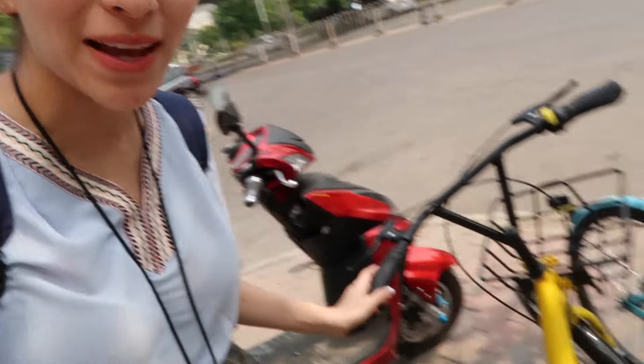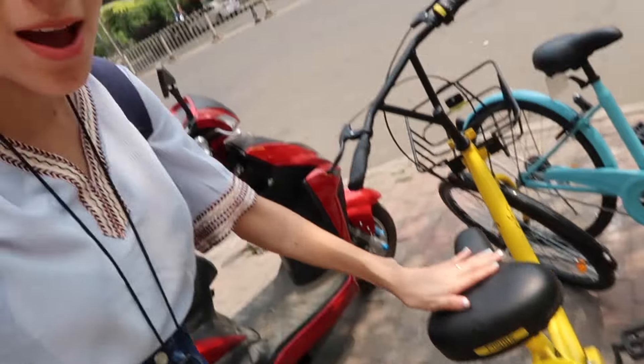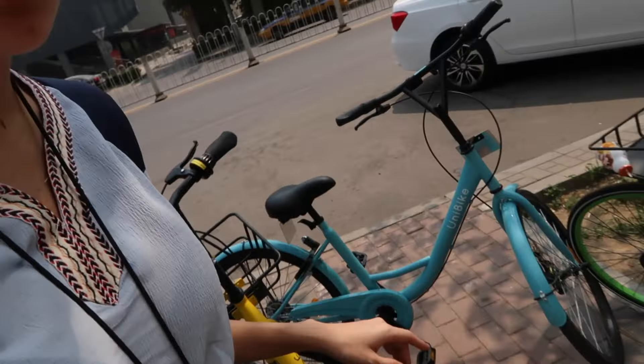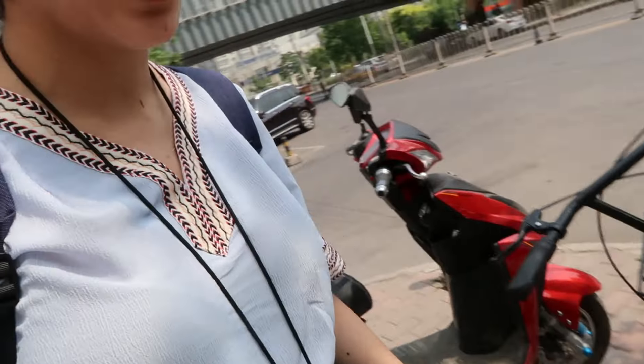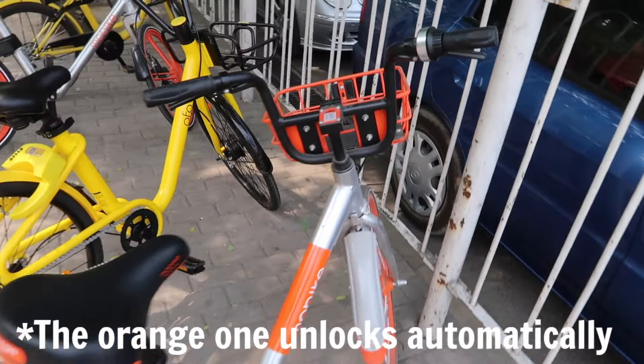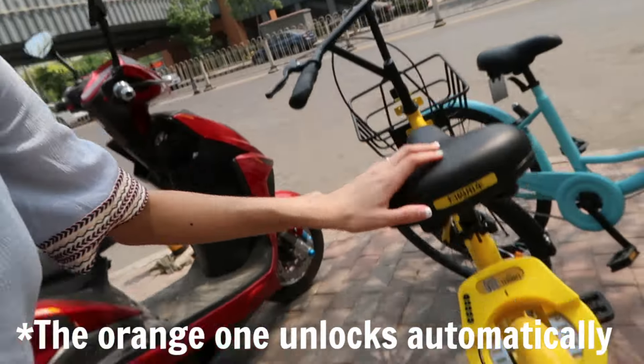I've been telling you about these public bicycles. They have different brands — there's a blue one, a green one, a yellow one, and an orange one, which I think is the most popular.